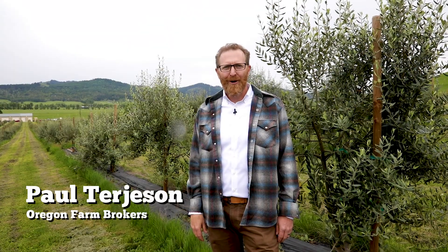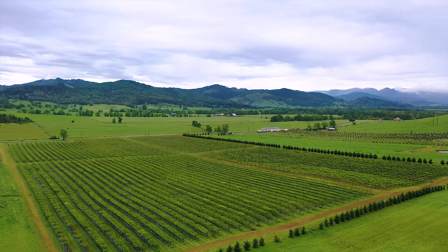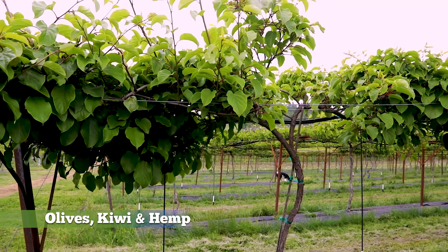This is Paul Turgesson with Oregon Farm Brokers. I'm here to introduce a certified organic farm in southern Oregon which includes olives, kiwis, and hemp. Craig Fairborn, manager at Popeye's Grow from Oakland, Oregon, on a hundred acres of USDA organic certified farm.